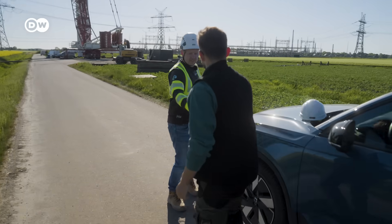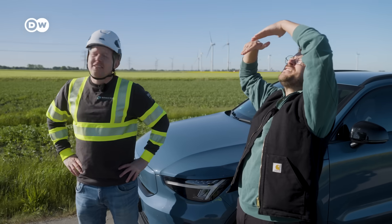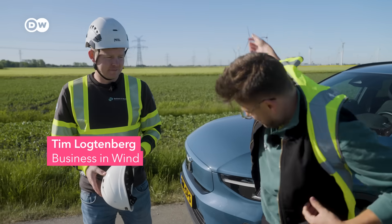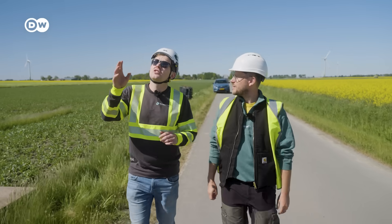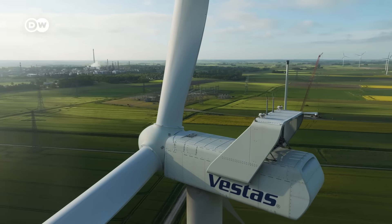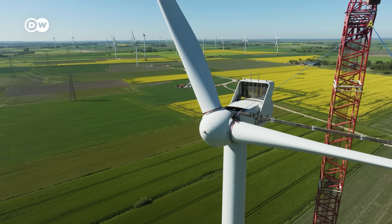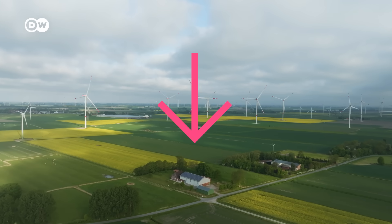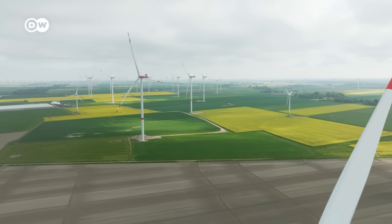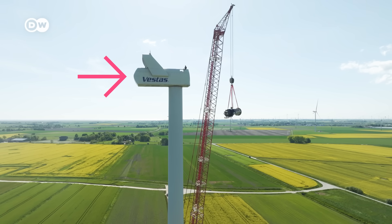This is Tim Locktenberg. He's in charge of ensuring that everything goes smoothly in this dismantling process. These turbines are from the biggest European manufacturer, Vestas, with a capacity of 3 MW, and just turned 13 years old. But they have to be taken down because a huge transformer station will be built right here to bring in energy from offshore wind farms into Germany. That means rotor blades, the hub, gearbox and housing will have to come down.